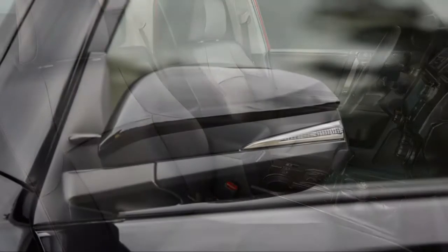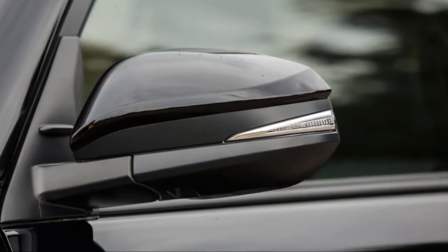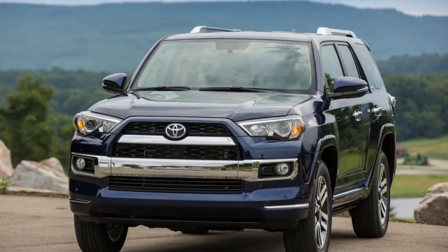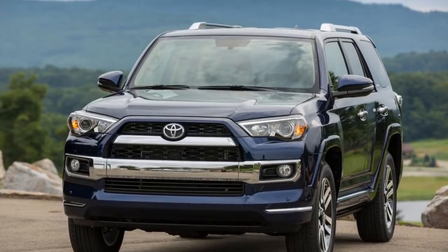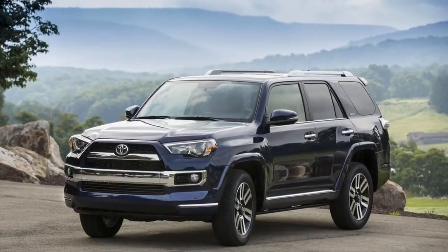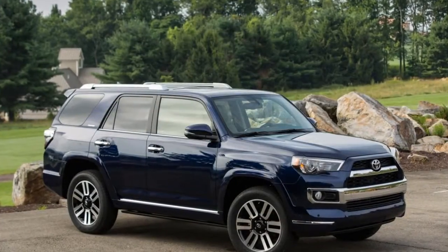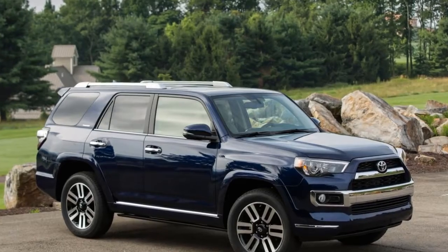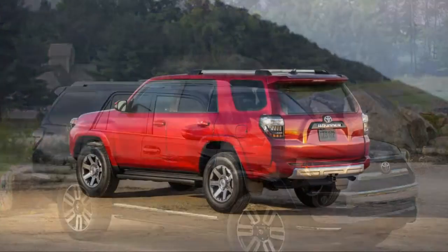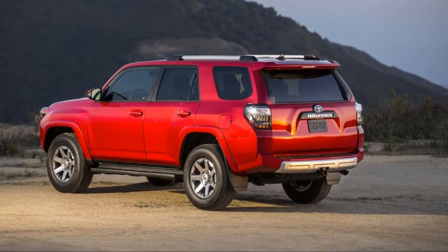While even the 4Runner SR5 is a mountain goat, the TRD Off-Road has desirable features like a locking rear differential and a multi-mode traction control system. TRD Pros go further with a light suspension lift, all-terrain tires, and Bilstein shocks. Toyota has two basic faces for the 4Runner, and their all-a-little angry looks are subjective, but we commend the 4Runner for standing out from the crowd, at least externally.